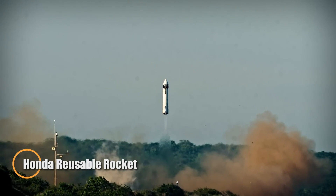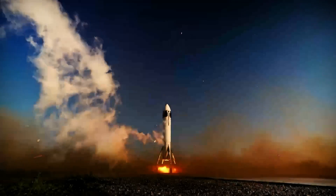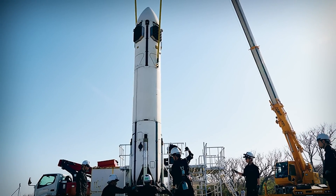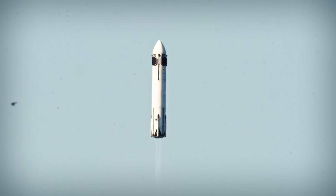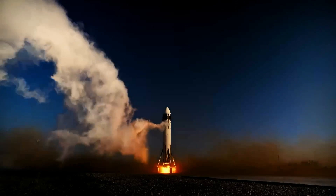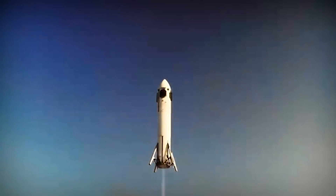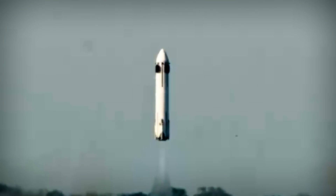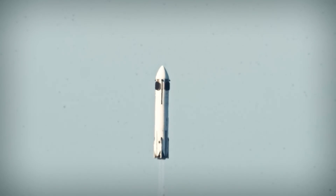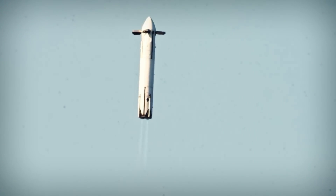Honda has officially entered the new space era, pulling off a historic achievement with the successful launch and vertical landing of its own reusable rocket. In a quiet but game-changing test on June 17, 2025, the 6.3-meter prototype reached nearly 900 feet before descending with pinpoint accuracy, touching down just 37 centimeters from its target. The rocket relied on precision-engineered retractable landing legs and a fully autonomous control system, blending decades of expertise in robotics and automotive innovation. Honda is now the first private Japanese company to master reusable rocketry, joining an elite global circle outside of the US and China.